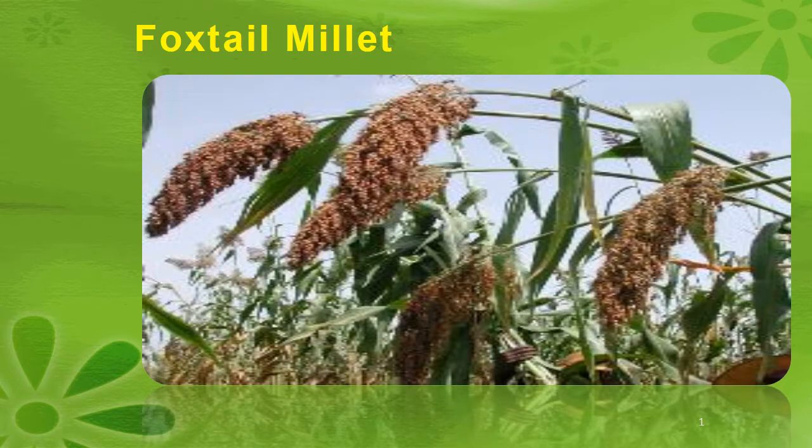Hey friends, welcome to the field crop video series. In this video I will talk about foxtail millet.